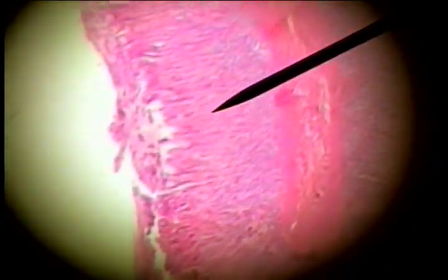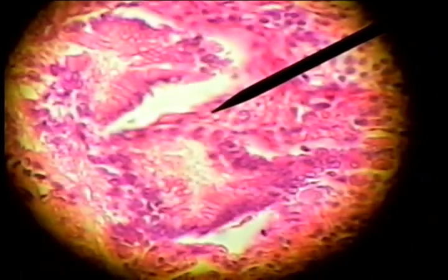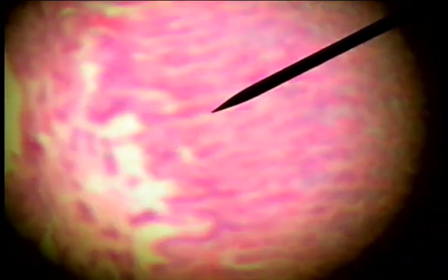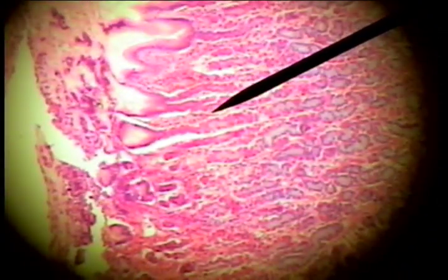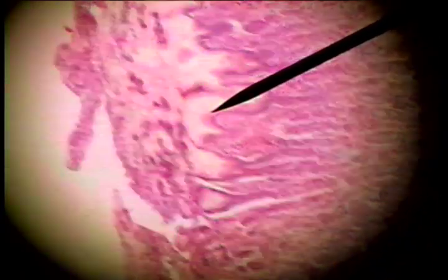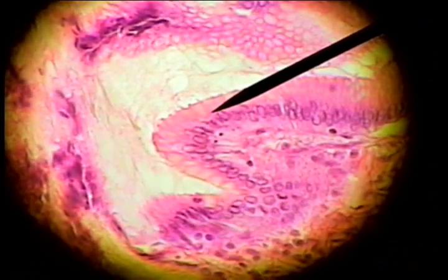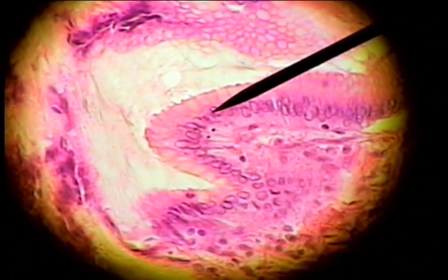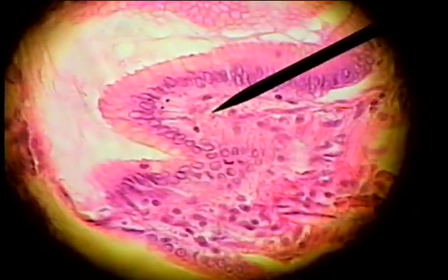Looking down at the epithelium, we see that it is characteristic of the digestive tract — a columnar type epithelium. Here is columnar epithelium showing column-shaped cells with the basement membrane, nuclei at the same level in the same plane, and the tall thin columnar shape.